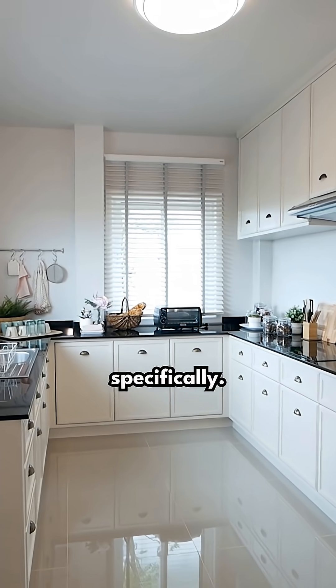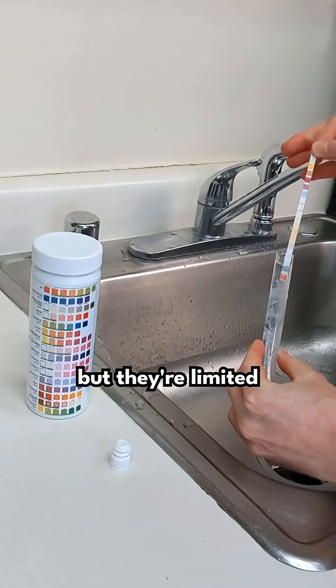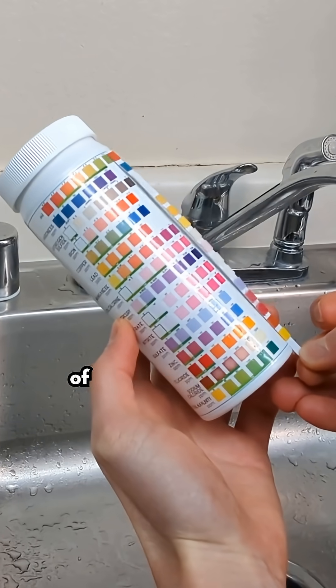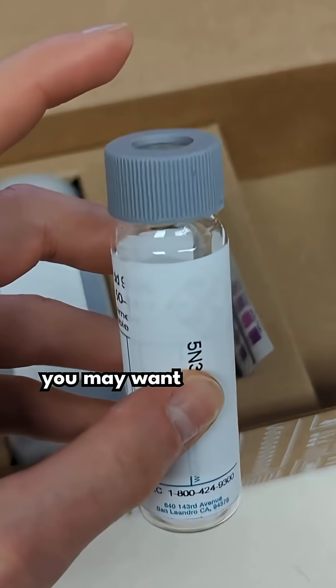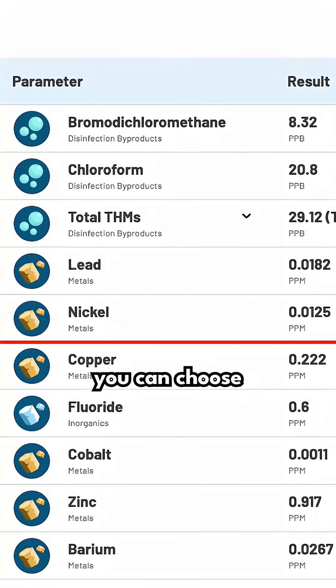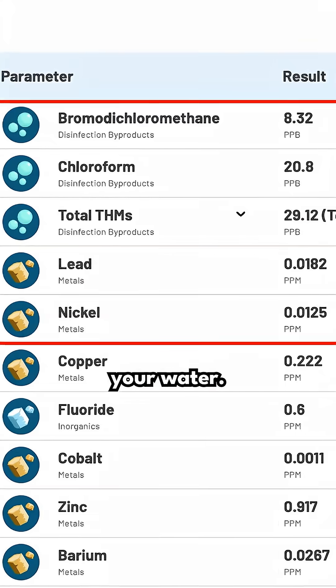The next step is to test your water in the home specifically. The cheapest option here are DIY test strips, but they're limited in scope and only provide a rough indication of the concentrations of the contaminants detected. For the most accurate and comprehensive understanding of your water quality, you may want to consider lab testing. Once you have your lab test results, you can choose a water filter that effectively targets the contaminants detected in your water.